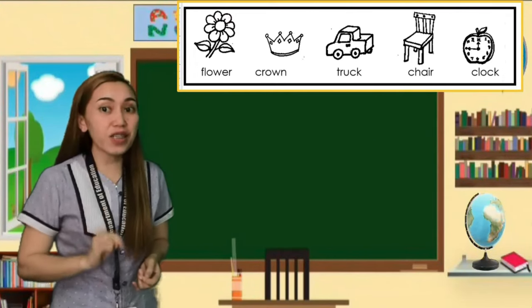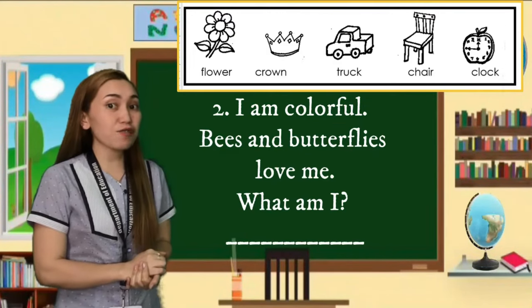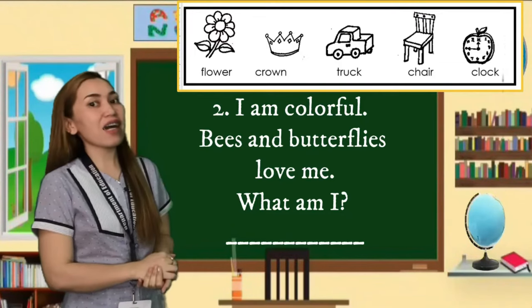Second riddle: I am colorful. Bees and butterflies love me. What am I?